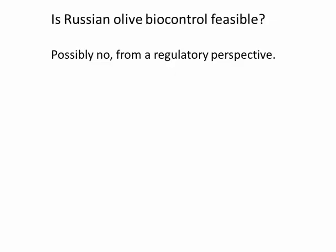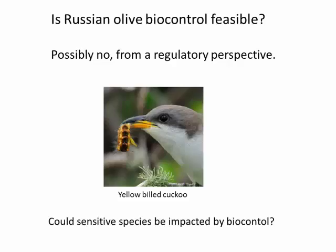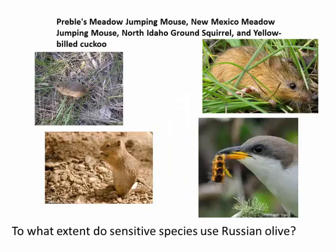Is it feasible from a regulatory perspective? Here I'm a little less optimistic. One reason is if there are threatened and endangered species that utilize Russian olive. The yellow-billed cuckoo is a primary example, but there are others, including several mammalian species that could potentially feed on Russian olive seeds. These will definitely have to be addressed one by one as to whether a biocontrol project would jeopardize their existence. There are also other regulatory issues in terms of Russian olive being an ornamental and a valued tree.